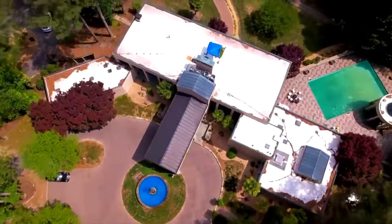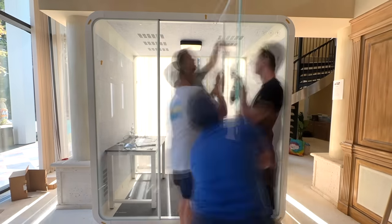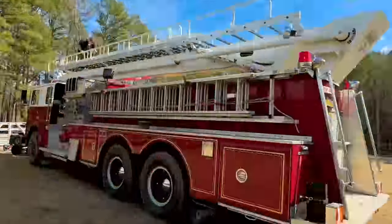In today's episode of Carter's Life, we are customizing the Team RAR house. We installed a new custom fountain, we made an epic custom hideout, and we even customized the brand new fire truck.